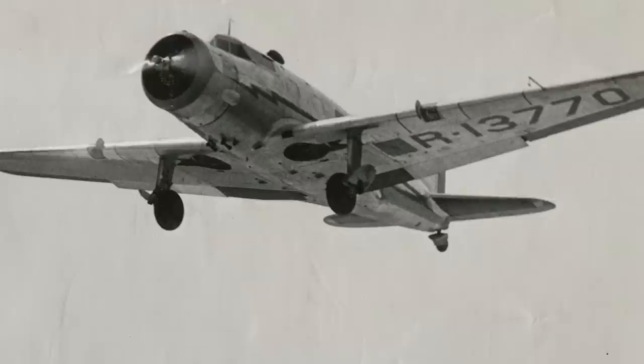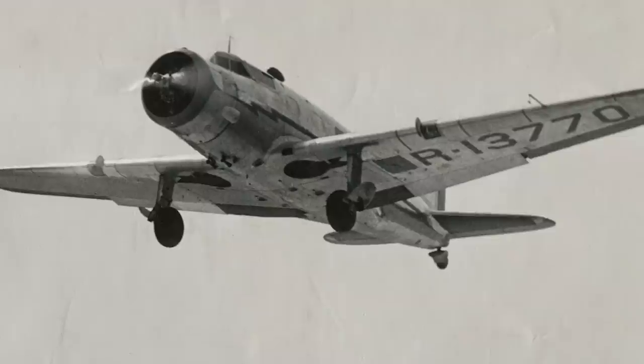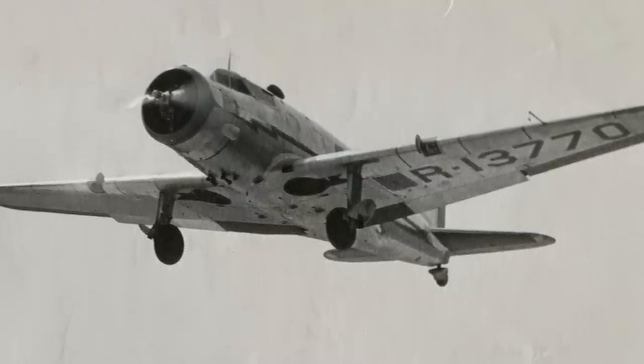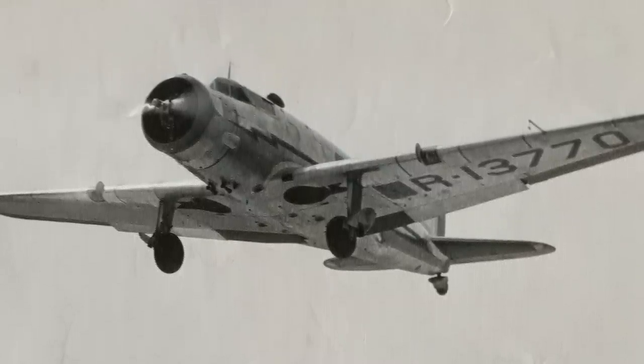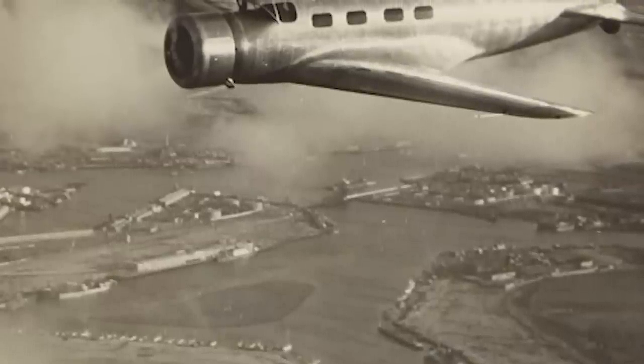The power to achieve this was provided by a 650-horsepower Wright Cyclone engine, and it was in this configuration that the V-1 prototype first flew in February of 1933. Unfortunately, things went wrong for the V-1 rather quickly.